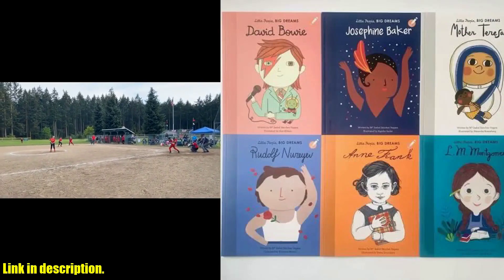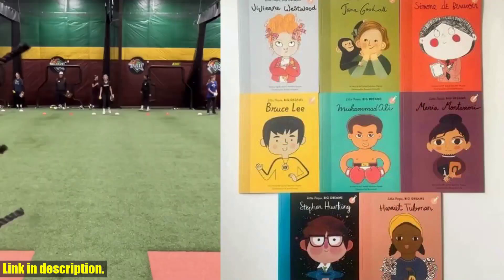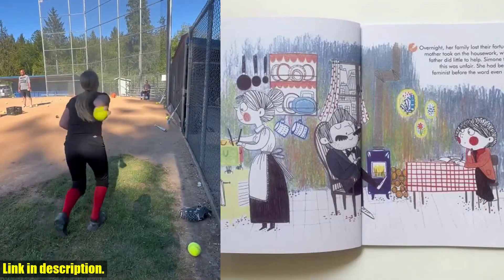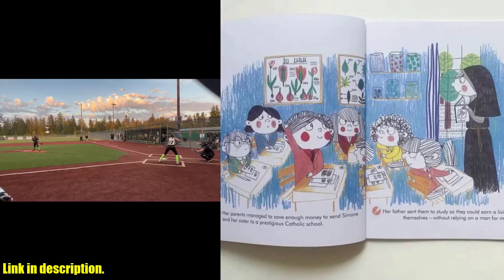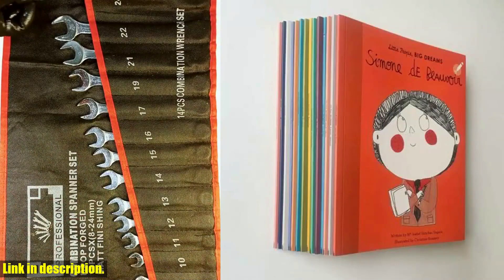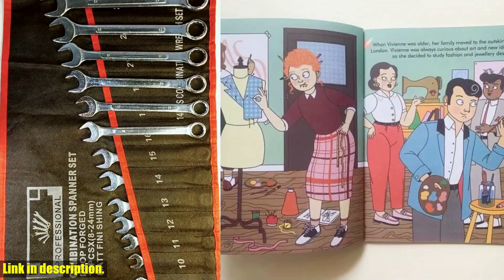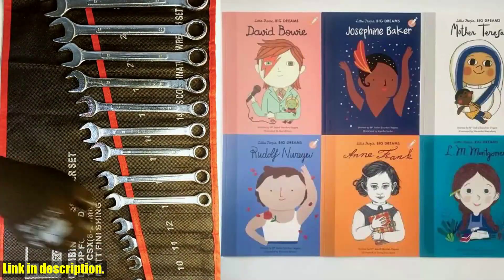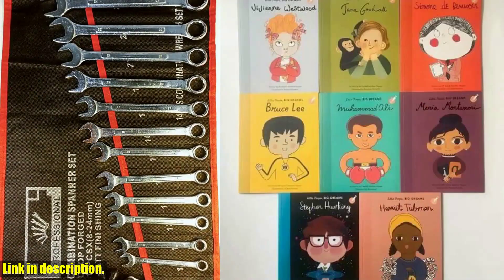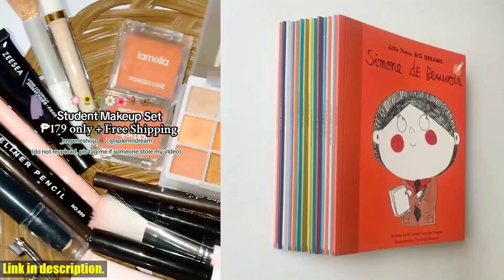And let's not forget the power of representation — with a diverse range of stories and characters, every child can find someone to look up to and be inspired by. If you believe in the power of education, imagination, and positive role models, this set is a must-have for your home or classroom. It's available right now through the link in the description below. Invest in the future of our little ones, inspire them to dream big, and ignite the spark of greatness within them. Get your set today and let's shape a brighter tomorrow, one story at a time. Thanks for watching — click the link below to get your hands on this incredible collection. See you in the next video.